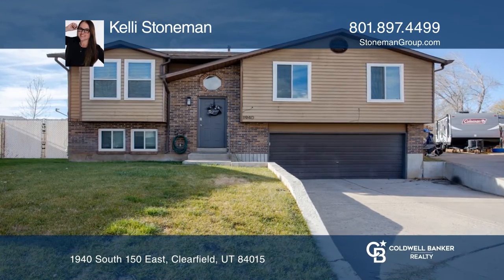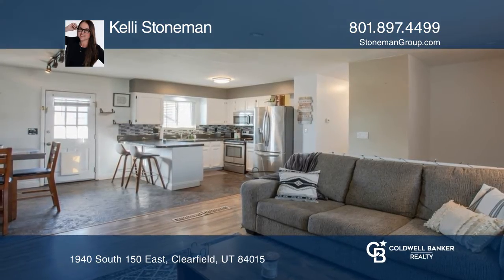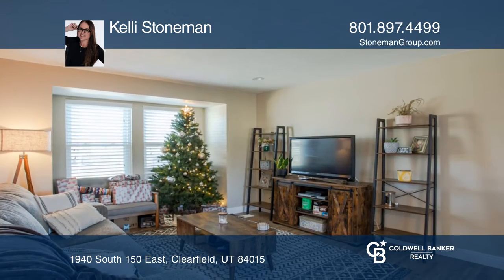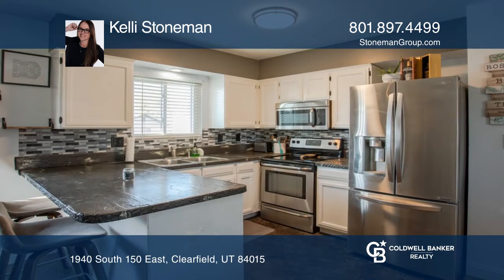Situated in a quiet cul-de-sac, this gorgeous updated home features an open floor plan with newer brilliant windows, stained concrete floors, and stylish kitchen countertops.